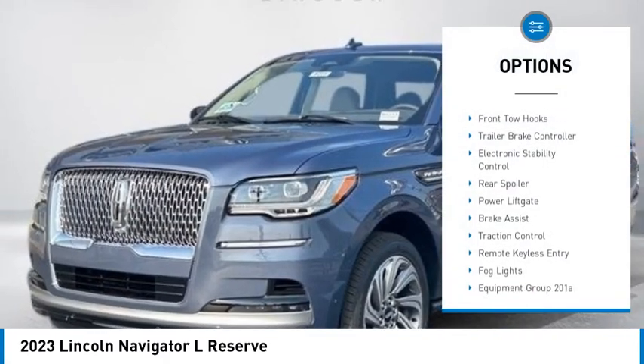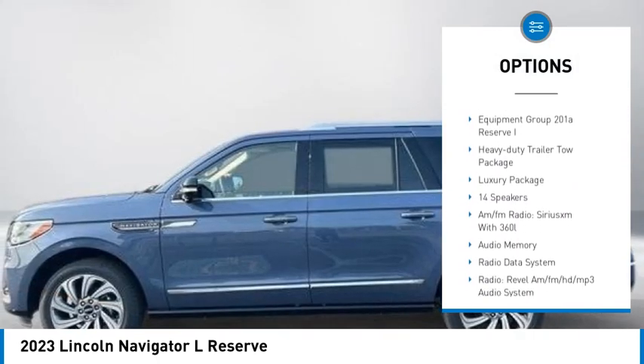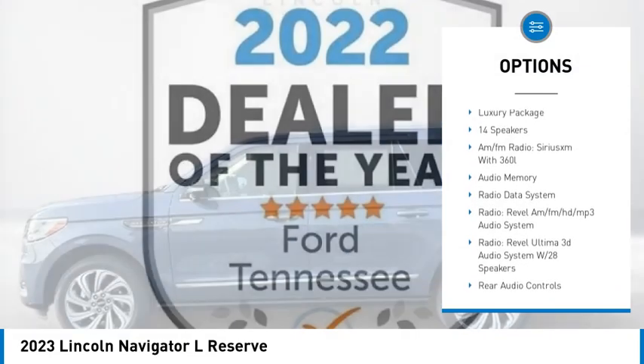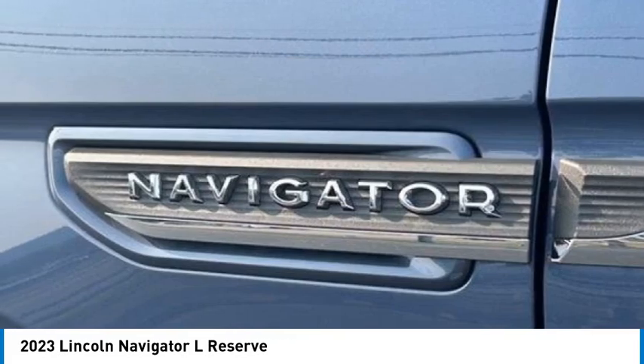Rain-sensing wipers, front tow hooks, trailer brake controller, electronic stability control, rear spoiler, power lift gate, brake assist, traction control, remote keyless entry, fog lights.